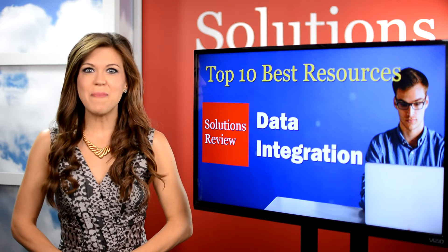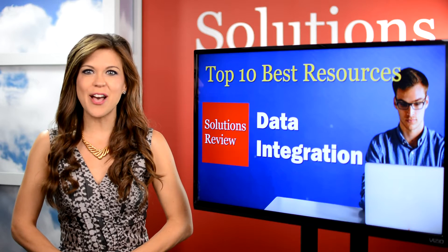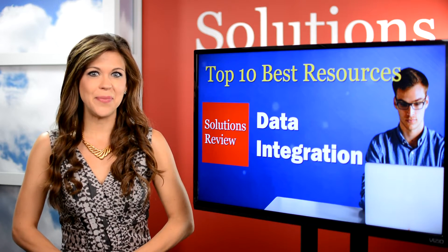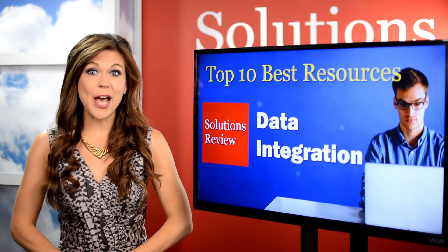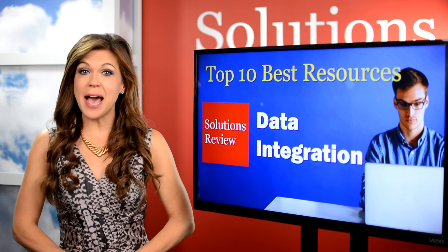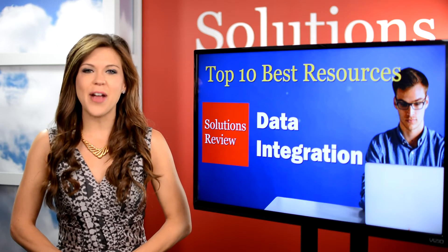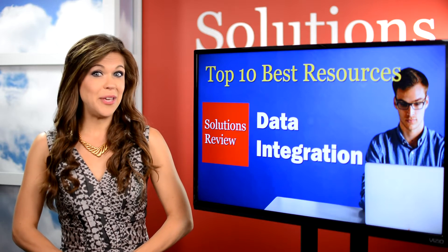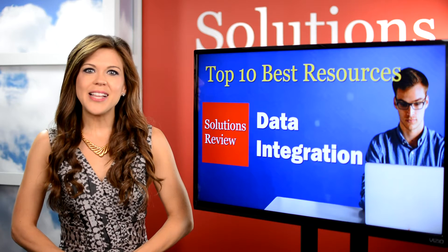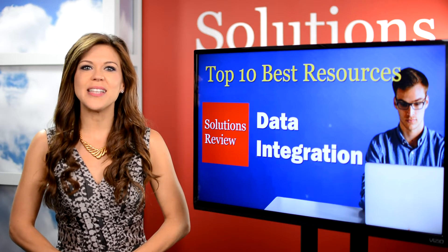Welcome to a Solutions Review special where we count down the top 10 resources for data integration software selection. I'm Ashley Trautman. If you're thinking of implementing a new solution for your organization, skip the searching, save yourself some time, and head over to SolutionsReview.com where we have the top resources for enterprise tech pros. Here we take a look at the top must-check resources for data integration software selection.